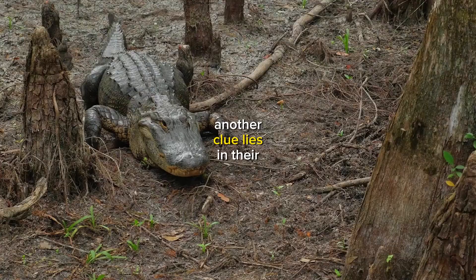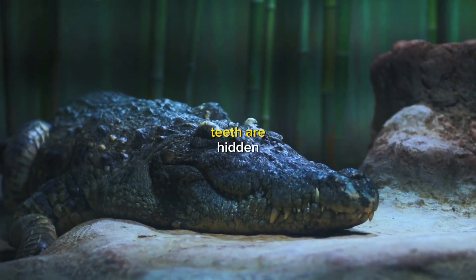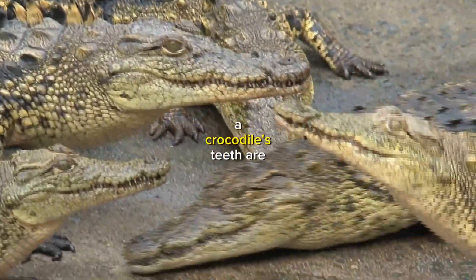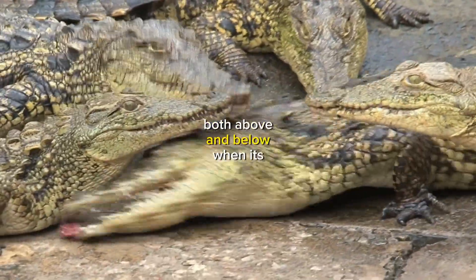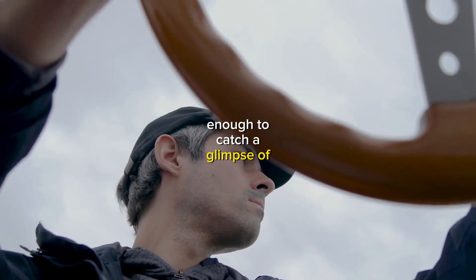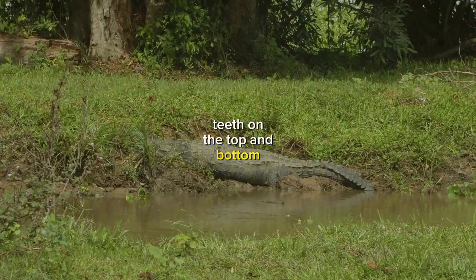Another clue lies in their pearly whites. When an alligator's mouth is closed, you'll notice that its upper teeth are hidden while the lower teeth are visible. On the other hand, a crocodile's teeth are visible both above and below when its mouth is shut. So, if you're lucky enough to catch a glimpse of those toothy grins, remember this handy tip: it's a crocodile if you see teeth on the top and bottom.